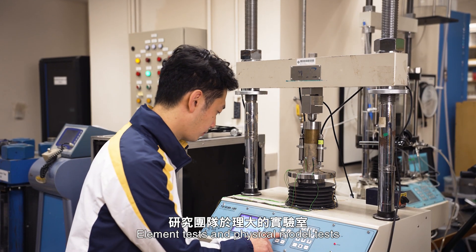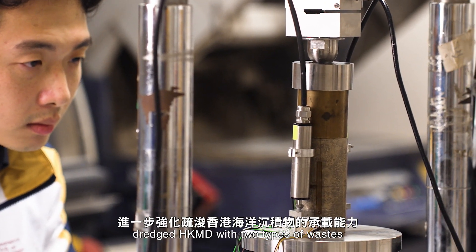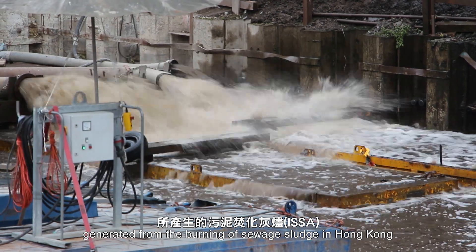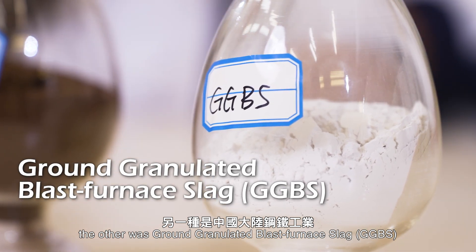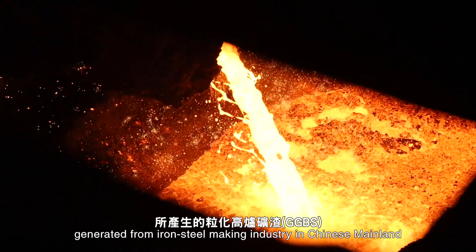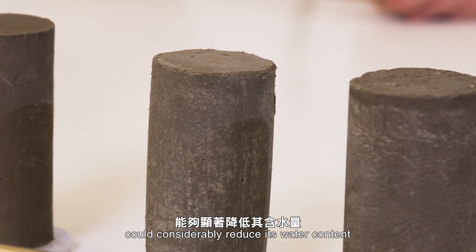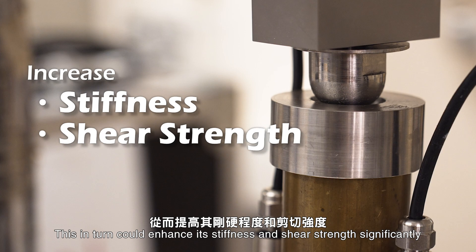Element tests and physical model tests were carried out in PolyU's laboratory on how to further strengthen Dredged HKMD with two types of wastes. One was incinerated sewage sludge ash (ISSA), generated from the burning of sewage sludge in Hong Kong. The other was ground granulated blast furnace slag (GGBS), generated from the iron steel making industry in Chinese mainland. Results show that mixing lime with ISSA and GGBS amongst Dredged HKMD could considerably reduce its water content, in turn enhancing its stiffness and shear strength significantly.